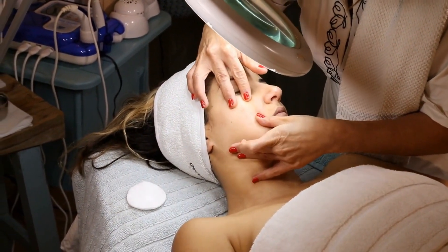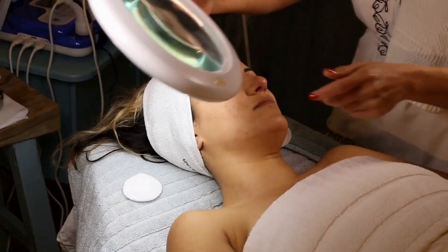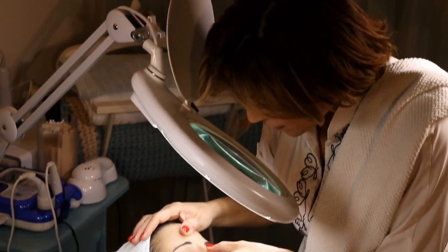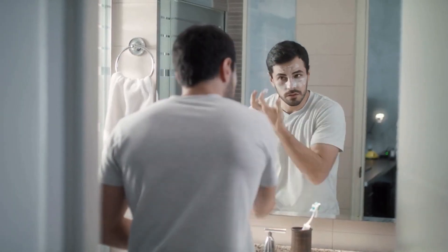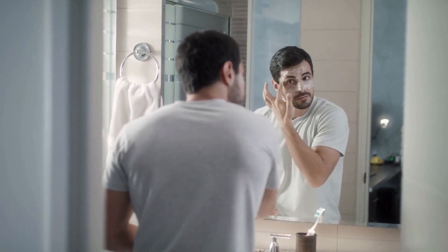Breakouts can appear there as well, and summer — the season when you're typically showing the most skin — can also make body blemishes more likely. Keeping body skin clear all year is simple with a solid game plan.